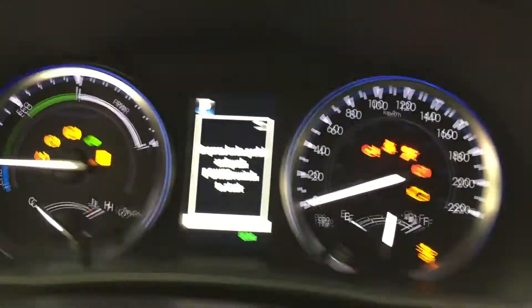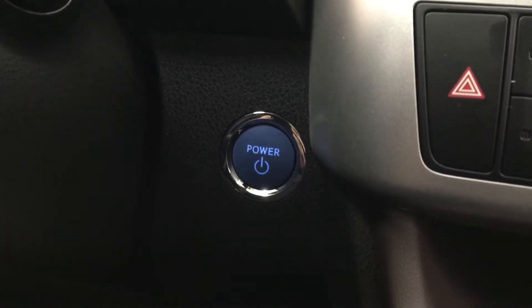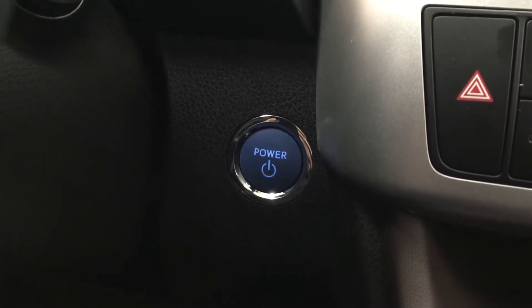One of the nice things with the XLE model is it does have that push button start. So all you have to do is put your foot on the brake, hit the push button and it'll start up for you automatically.